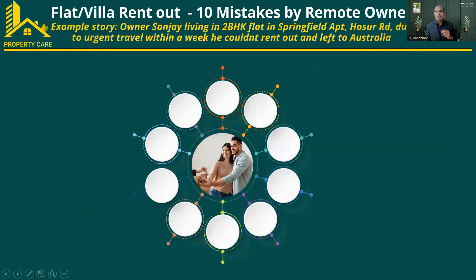I took a sample scenario which many owners will resonate with. Sanjay is living in a 2BHK flat in Springfield Apartment on Hosur Road, Bangalore. Due to an urgent travel requirement from his office, he had to travel within a week and was not able to rent out his property in that short period. He left to Australia and locked the property. This is the sample scenario, as many people resonate with this kind of situation.